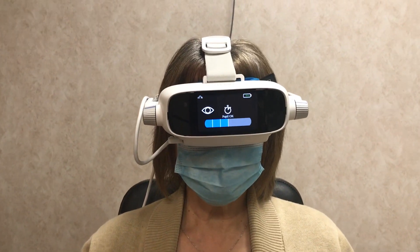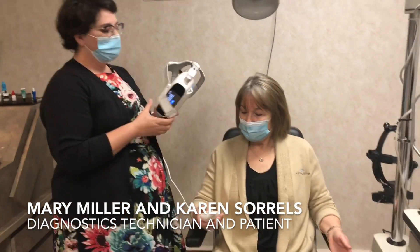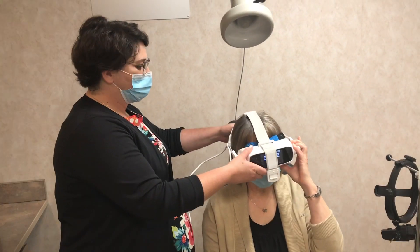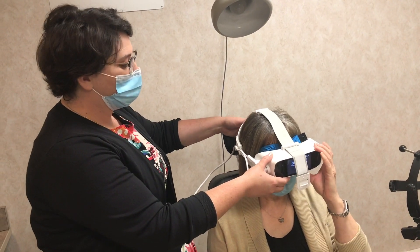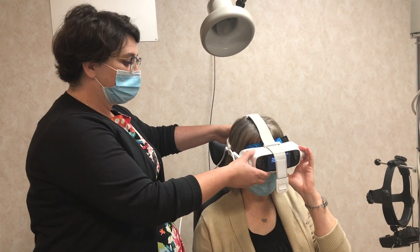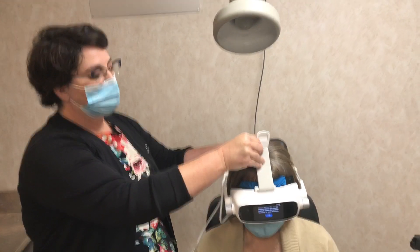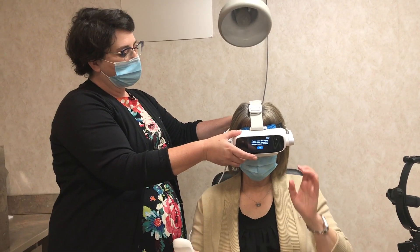I'm going to get Karen to hold on to the indicator — that's the first thing you'll need. Karen, with your left hand, hold on to the front part of this and get it comfortably over the front of your eyes. I'm going to tighten the device down — tell me when it's snug but not tight. Everything is fully adjustable: we can adjust the length of the device and the front strap.